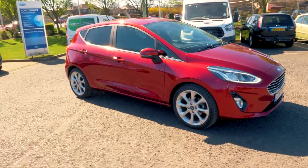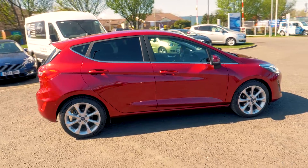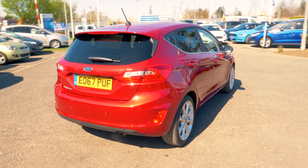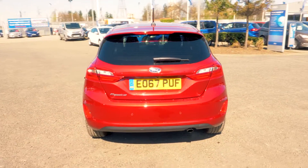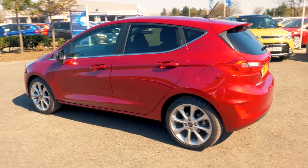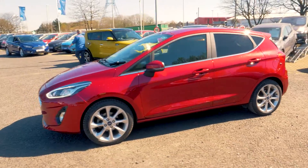Welcome to Jennings. Today we're going to be looking at a Ford Fiesta 1 litre EcoBoost 125 Titanium 5-door hatchback. This vehicle was first registered in September 2017 and has done 1,202 miles. It's a 1 litre petrol engine with manual transmission.